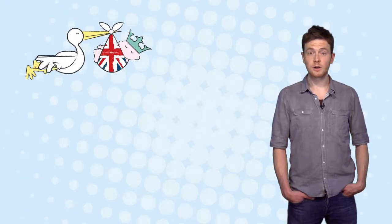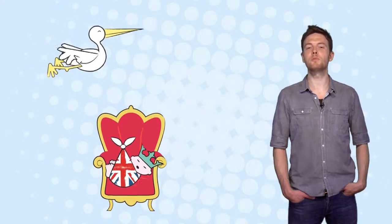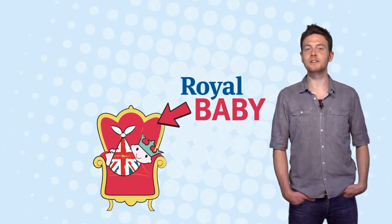The baby will break the mould because, whether it's a boy or a girl, it will be groomed for the top job in Britain. So, to move with the times, we've created a modern classic.